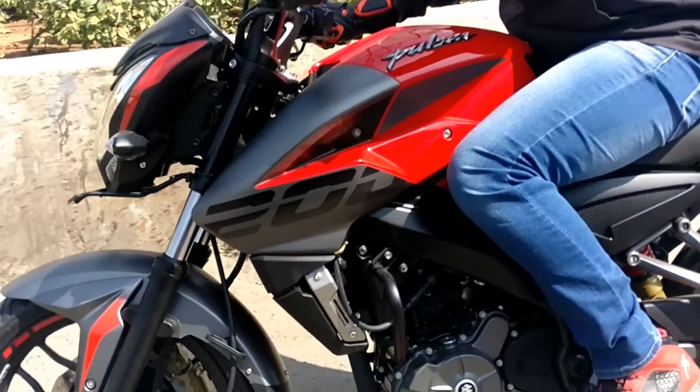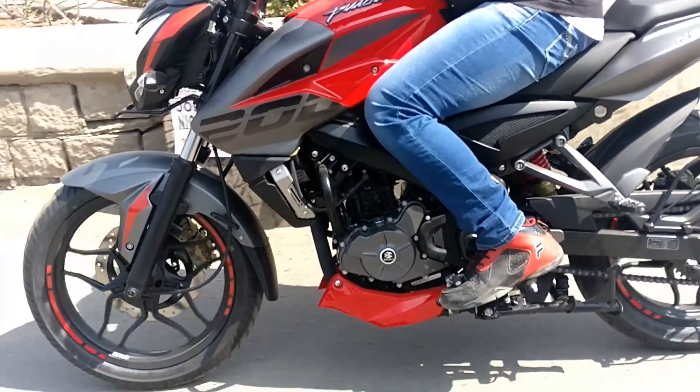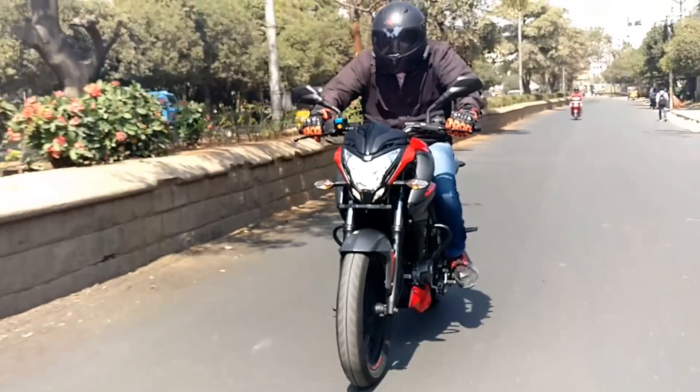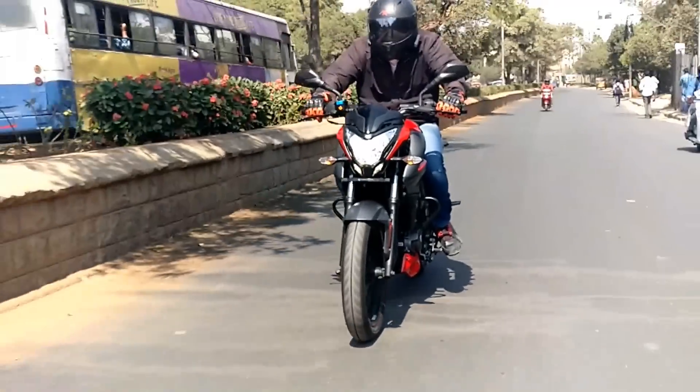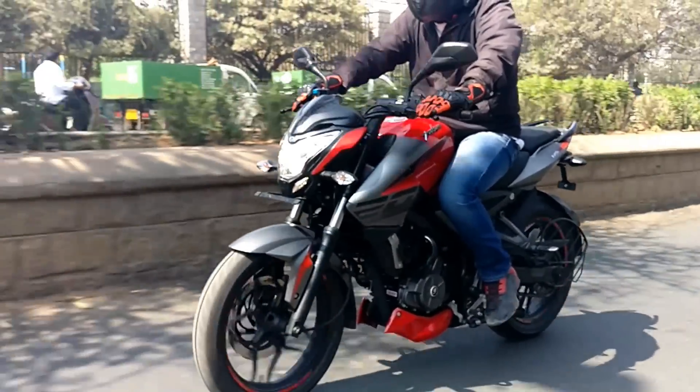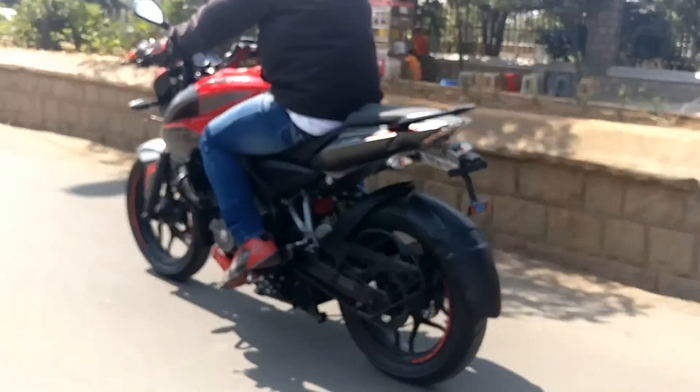First of all, the bike is a carbureted variant and not the FI variant that was showcased in Turkey. There is no official word from the company as to whether we would be getting optional ABS with this bike. Hence the question of single channel or dual channel ABS would be secondary. The bike I am featuring today is the non-ABS variant.